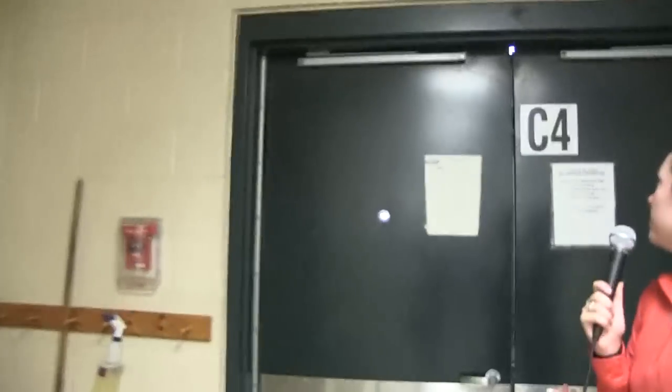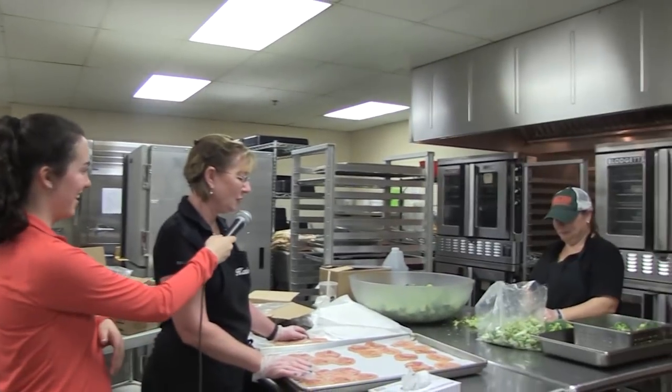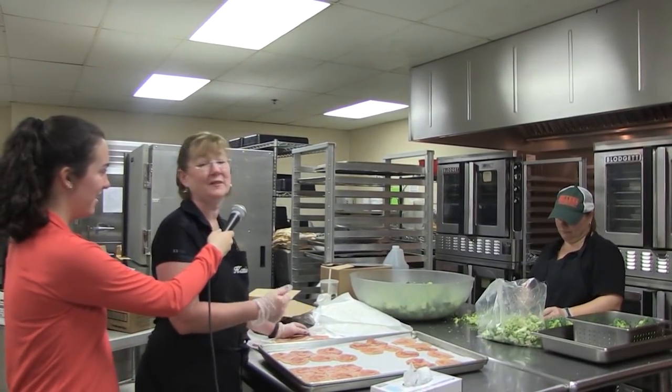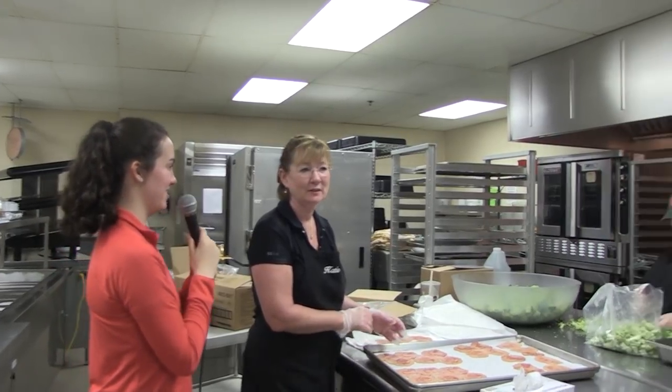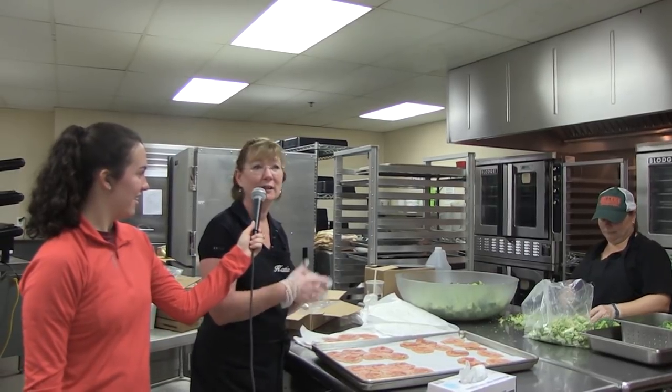And finally we have the creepy door that I probably shouldn't open. So what are you preparing here today? Right now, breakfast sandwiches. What's your favorite thing about working here in the cafeteria? The kids that we get to see every day and the people that I work with. Why am I suddenly hungry?